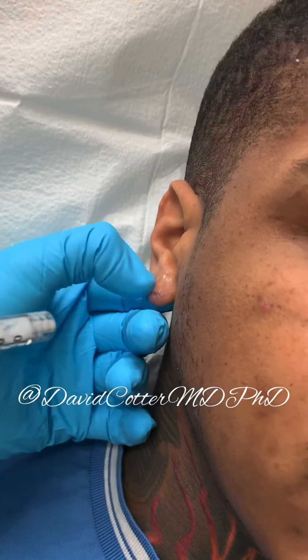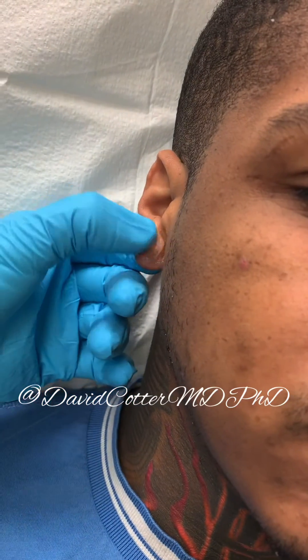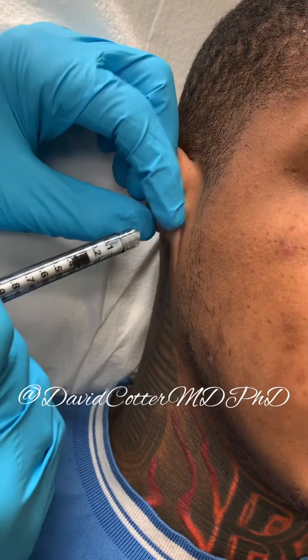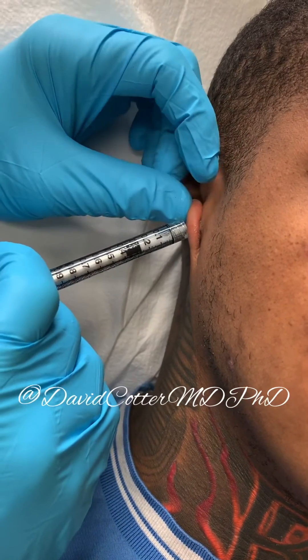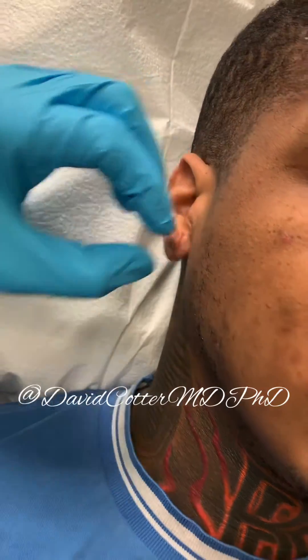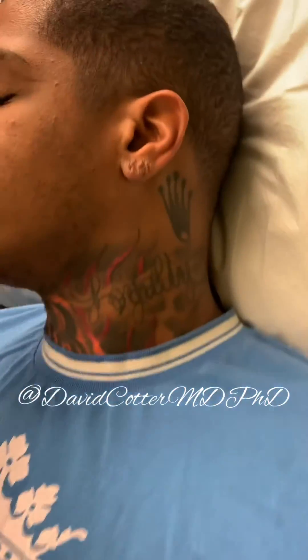When we're all done, we'll also inject a couple tiny drops into the thicker areas. It's nice to combine treatments because you get more mileage doing everything all together.